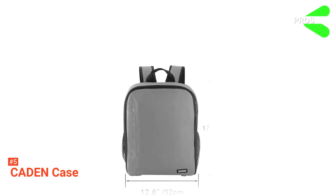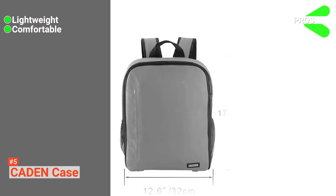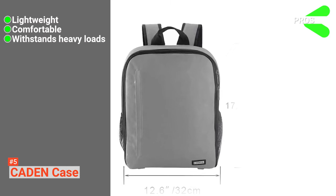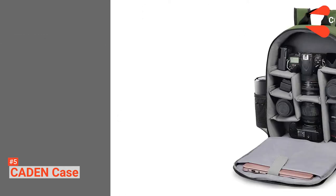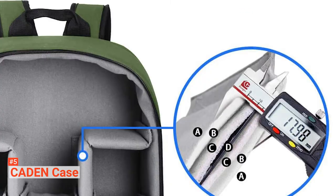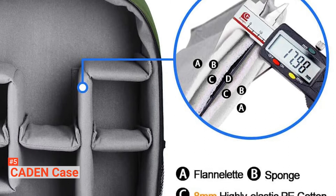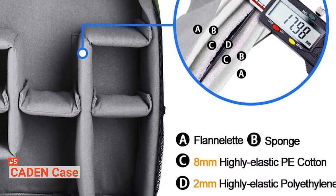Its pros are: it is moderate in size and light to carry, it has a comfortable and breathable back area, and it can handle up to 50 kilograms in load weight. However, it has no waterproof rain cover. The Caden Case camera bag is the best option for any photo enthusiast who wants a reasonably compact bag to carry their photography equipment around.